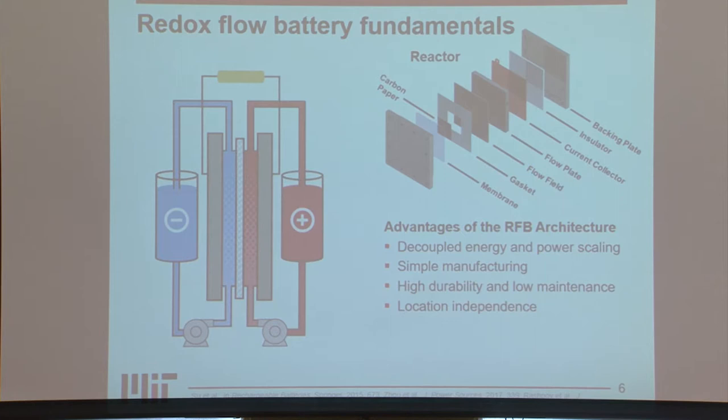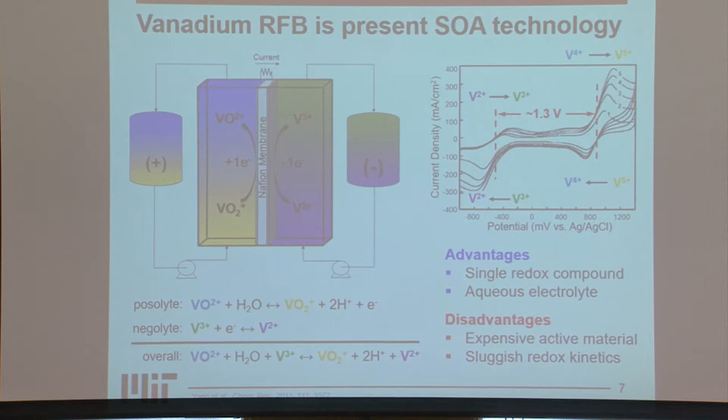Currently, the state-of-the-art technology for flow batteries is vanadium. In a vanadium redox flow battery, the positive side has vanadium(IV) and vanadium(V), and the negative side has vanadium(II) and vanadium(III). This redox couple gives about a 1.3-volt cell voltage. An advantage of this all-vanadium system is that if you have crossover of active species and self-discharge, that capacity is recoverable — you can simply remix the electrolytes and start again. Because vanadium is dissolved in aqueous electrolyte, this does limit cell voltage somewhat, but aqueous electrolyte is much less toxic and more easily available.